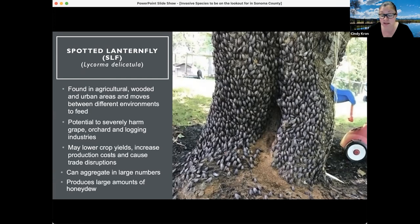These insects are an inch long and produce a copious amount of honeydew. If you're walking up to an area that has spotted lanternfly in large numbers, that honeydew starts to ferment, and there's a fermentation-type smell around the area where they're present. They're found in agricultural, wooded, and urban areas, so it's a wide range.